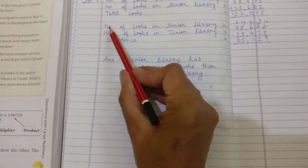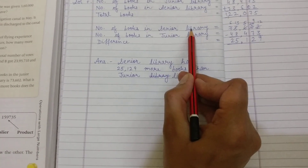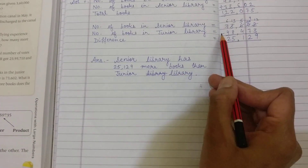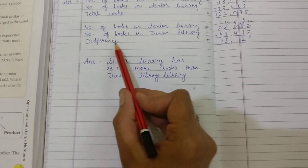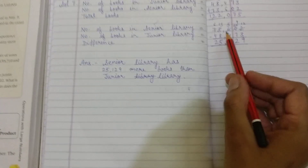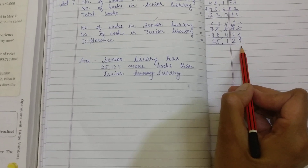Now, for finding the difference, we take the number of books in the senior library, because the senior library has more books, so it will be the minuend here. The number of books in the junior library is 48,473. We will find the difference to know how many more books the senior library has, and we get 25,129.